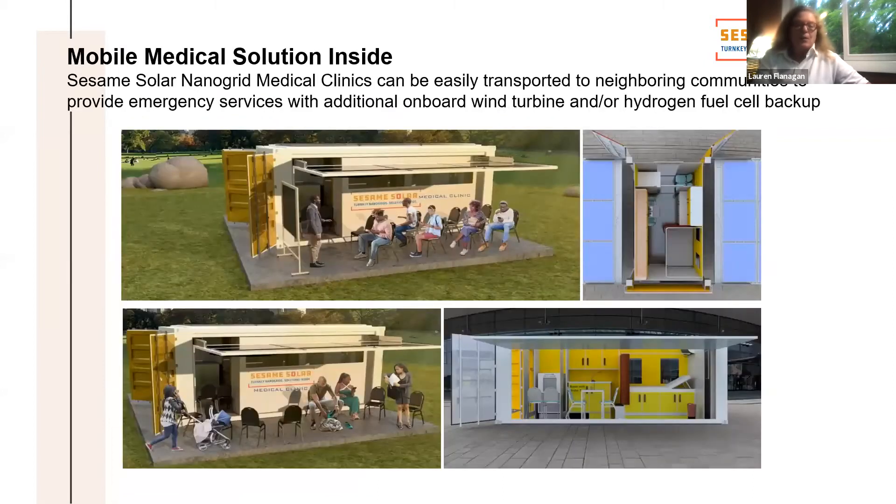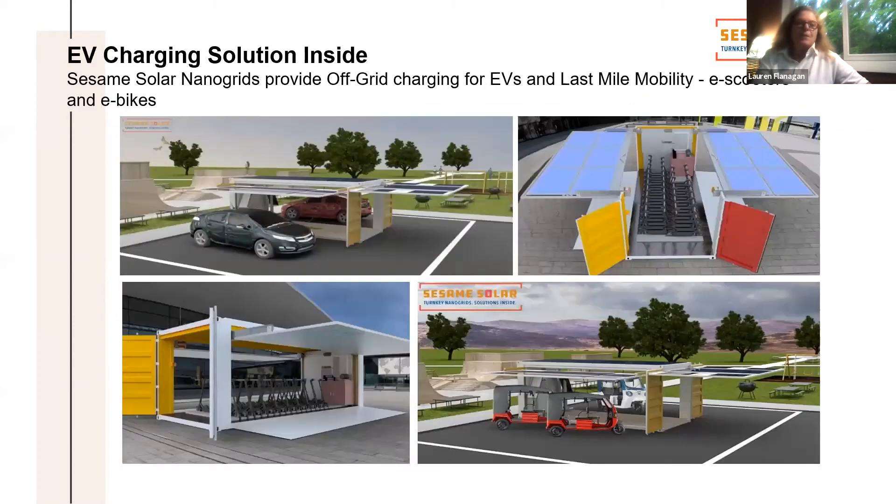We have all kinds of medical clinics and medical applications from mobile to semi-permanent. And we can do all kinds of EV charging and EV top-up, where not only can we provide the external power but we can also house the smaller components — interesting for a lot of the micro mobility products, and we're talking with some of those partners.